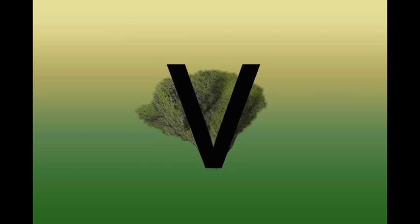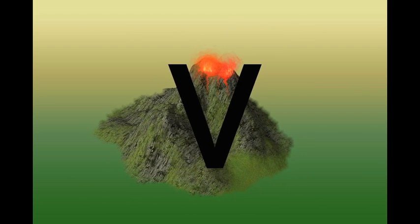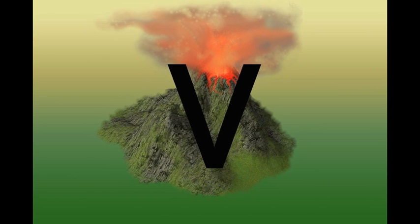This is the letter V. It vibrates — V-vibrations, V-vibrating V. When writing the letter V, remember it looks like an upside-down volcano. When a volcano goes off, it shakes the ground and you can feel the vibrations. V-vibrations.